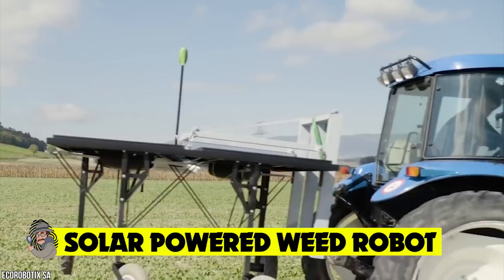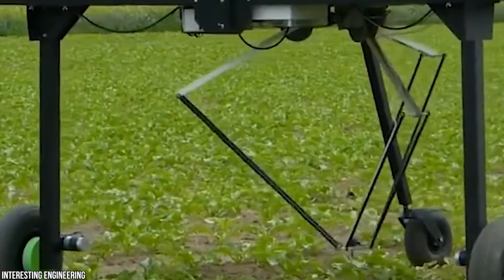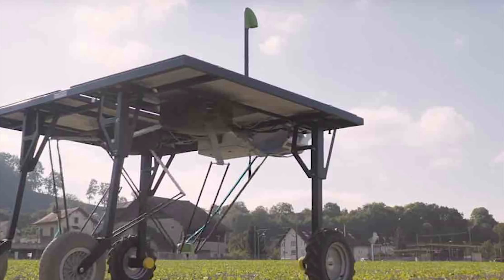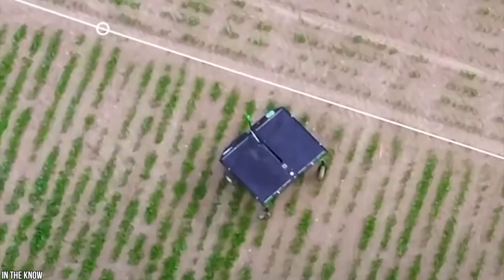Anyone who's ever pulled weeds will know what back-breaking work that is. Echo Robotics' autonomous robot weeder is here to help — these amazing agriculture machines are solar powered. With an impressive set of panels, this self-driving device can run all day just using the power of the sun. It has a series of high-tech cameras that allow it to target and spray weeds using 90% less herbicides in the process.